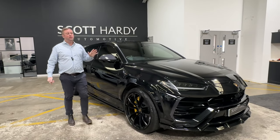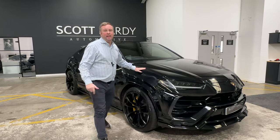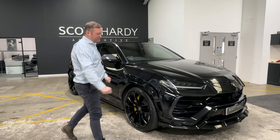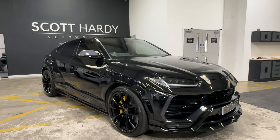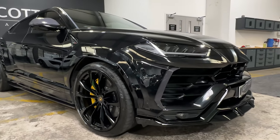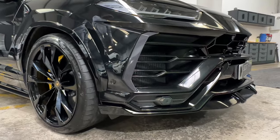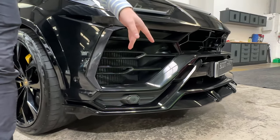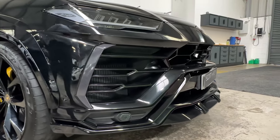Here we go, and welcome to our 2170 Reg Lamborghini Urus, finished in black on black. Wandering around this car, you'll straight away notice that this has got the Novara kit, with this lower front splitter running around the whole front bumper of the car.